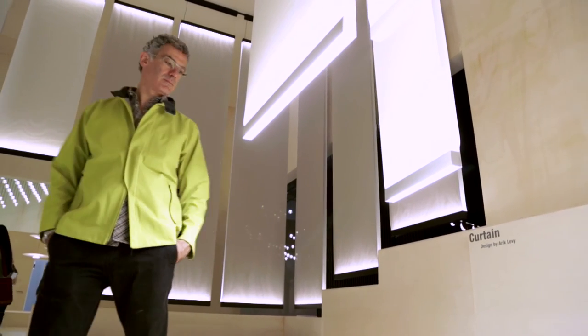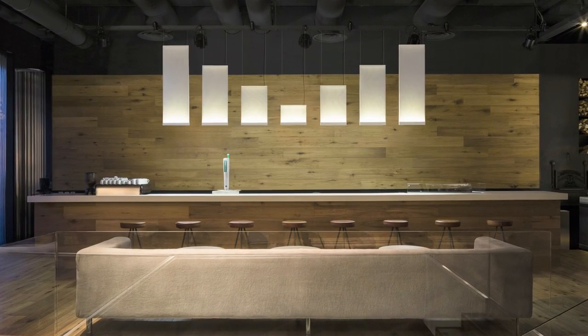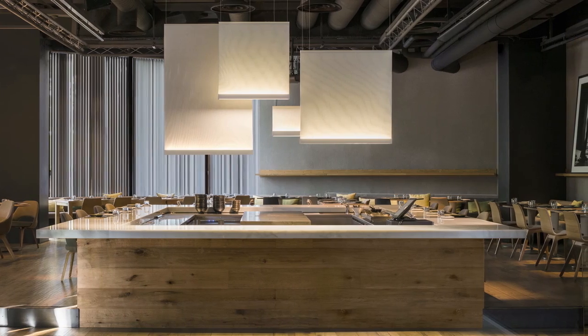Curtains is a collection which is beyond light. It's light but it's also space and architecture. It's my first product that connects architecture in doing and in interior design, in liberating and conceiving spaces and the function of light in many different ways.